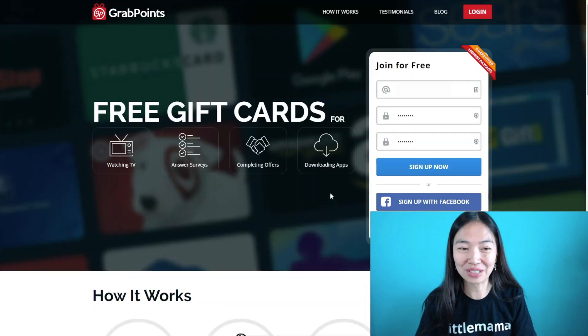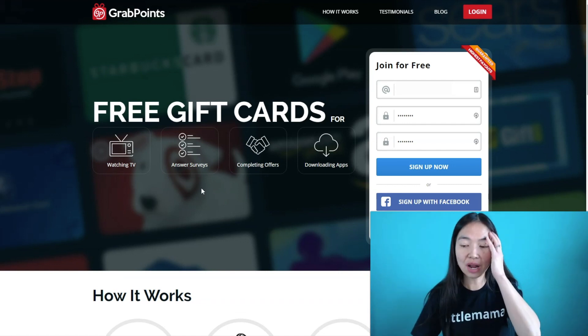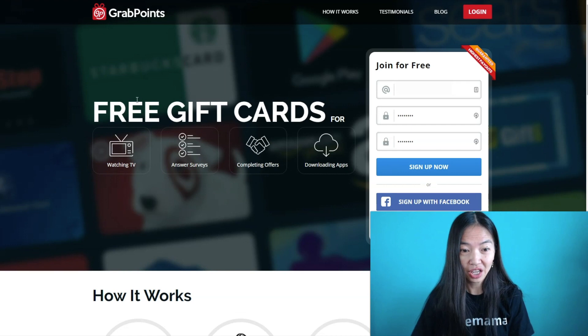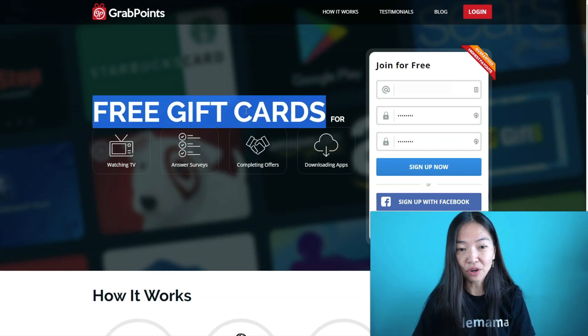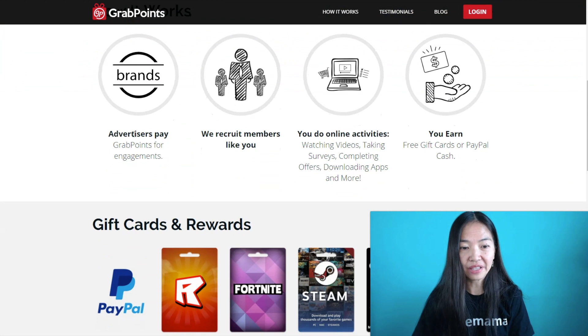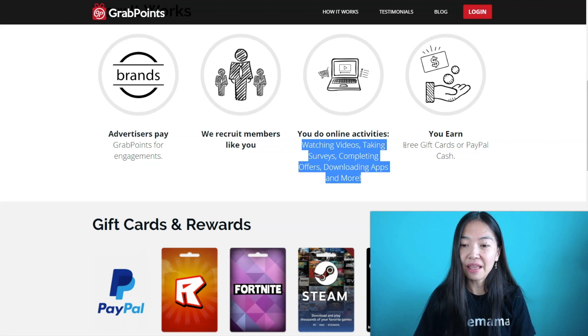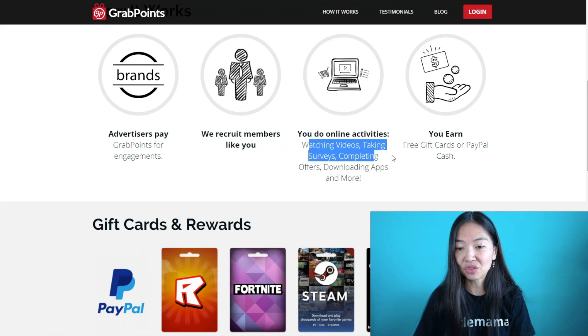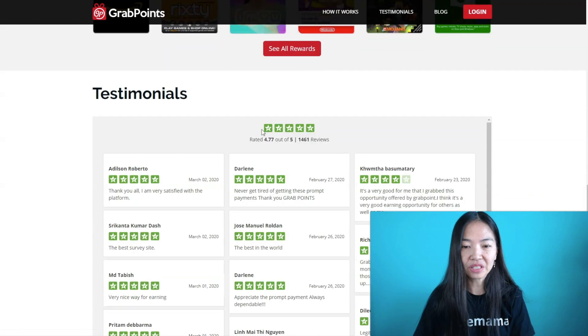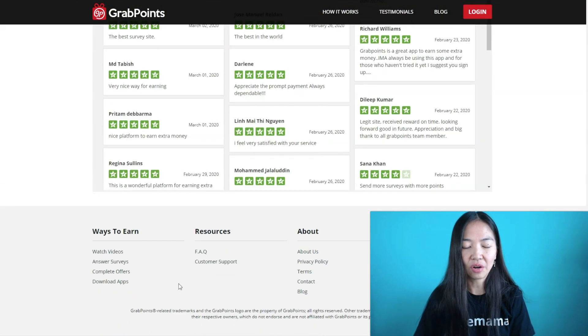The next one, which is really good as well, is called Grab Points. It's pretty popular — you can do four things to earn your PayPal cash: watch TV, answer surveys, complete offers, and download apps. Advertisers pay Grab Points for engagement, Grab Points recruits people like you and me to do online tasks, and when they pay Grab Points, we get paid too. One of the payout options is PayPal cash, and tons of people have rated this site.